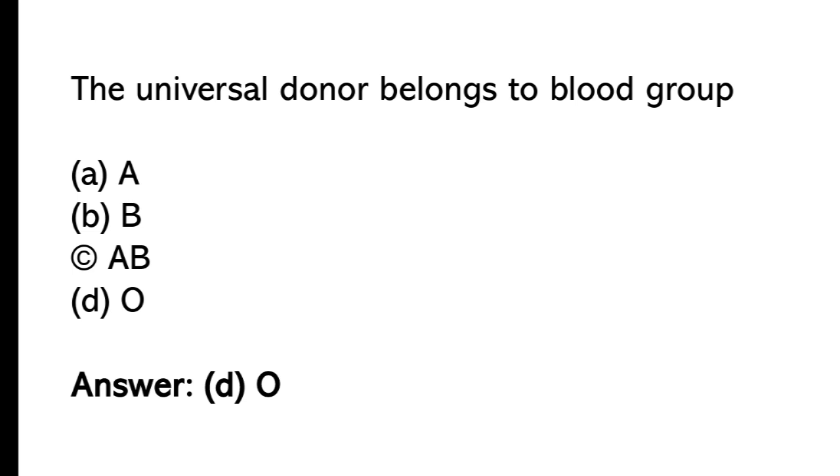The universal donor belongs to blood group: A) A, B) AB, C) B, D) O. The correct answer is option D, O.